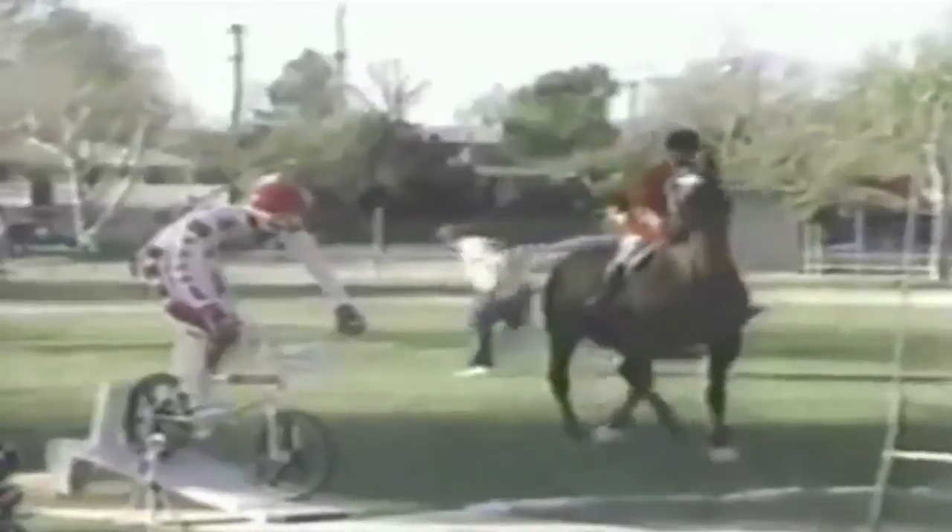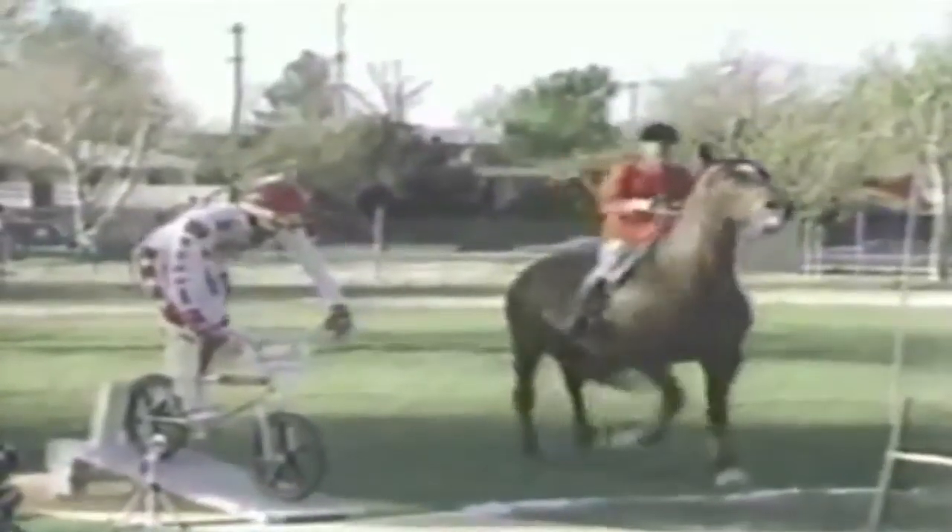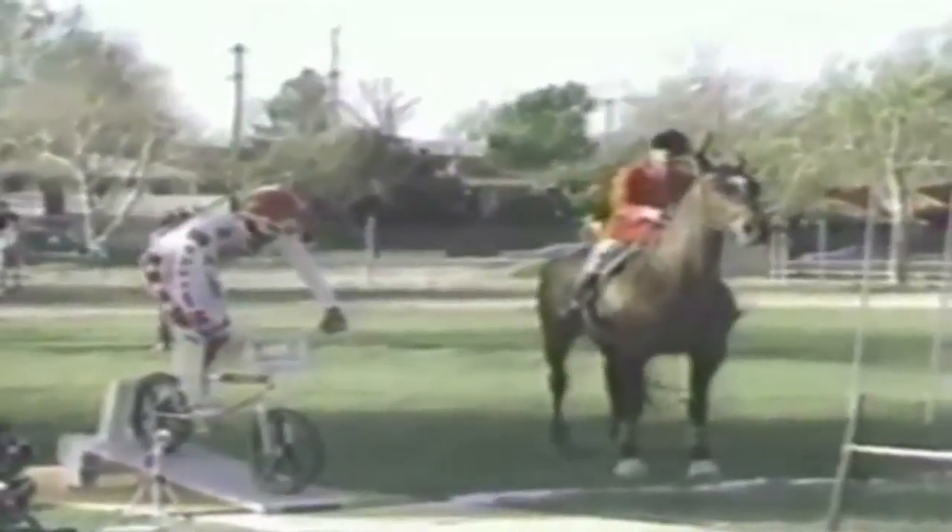Another race is about to begin and R.L. feels certain he can do much better. They get off to a very good start this time. Now back to the steeplechase course — the thoroughbred Helium, ridden by Diane Lundy Coe, has easily won the first two races. But BMX racer R.L. Osborne doesn't bear a grudge and is confident his BMX racer can outrun and outjump a horse.